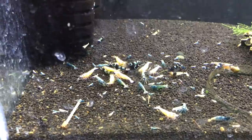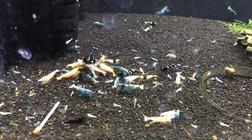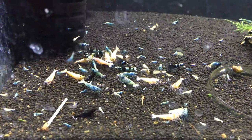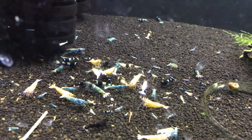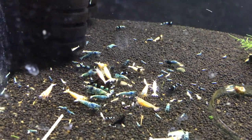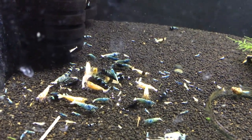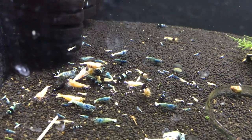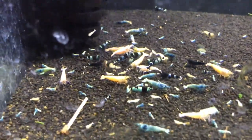Right now we're looking at the mixed Taiwan Bee tank. They're going nuts on some food right now, but as you can see there's a ton of babies in there, so that's a great sign. They seem to be breeding well, so hopefully at some point we'll have some Taiwan Bees available if anyone's looking. Quite a mixture in here — we've got the Blue Bolts, the Red Bolts, Pandas, Shadow Pandas, Black King Kongs — a bunch over here as well, kind of all over the tank, so it's been fun to watch.